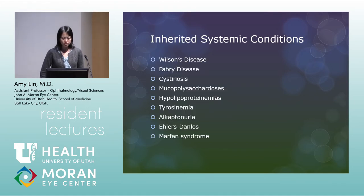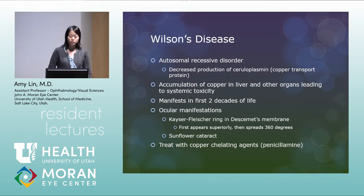So these are inherited systemic conditions, and most of these are pretty rare. Wilson's disease is an autosomal recessive disorder with decreased production of ceruloplasmin, which is a copper transport protein. You get copper accumulation in the liver and other organs, leading to overall toxicity. It usually starts earlier in life. Ocular manifestations include the Kaiser-Fleischer ring, which is deposited in Descemet's membrane — it first appears superiorly, then spreads 360 degrees. You can also see a sunflower cataract. Treatment is with systemic copper chelating agents such as penicillamine.